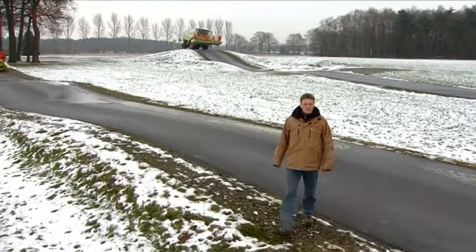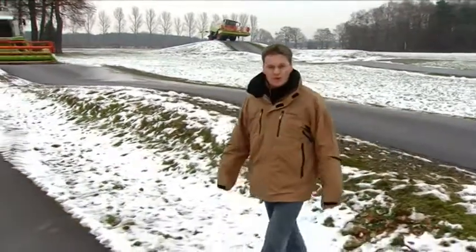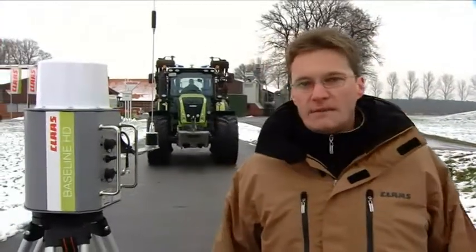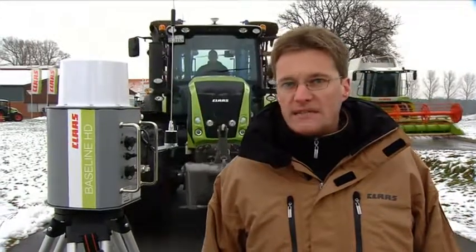We are now on the Claas visitor testing grounds at Hofloemann in Herzebrock Clarholz. Here at this facility, any visitor or interested party can test drive any machine they like. The Axion 850 behind me is equipped with a Claas GPS Pilot Baseline HD. We'd like to show you just how easy the system is to operate.